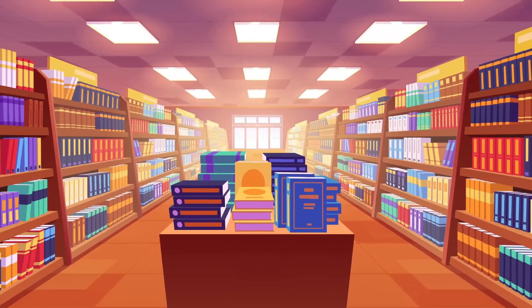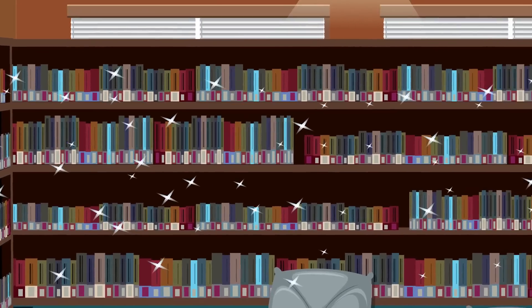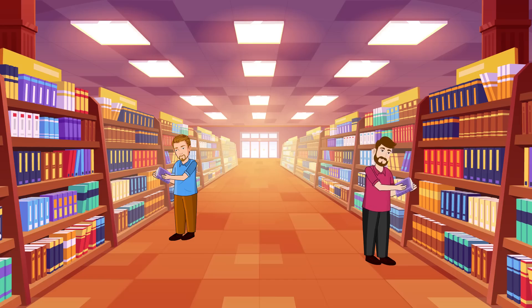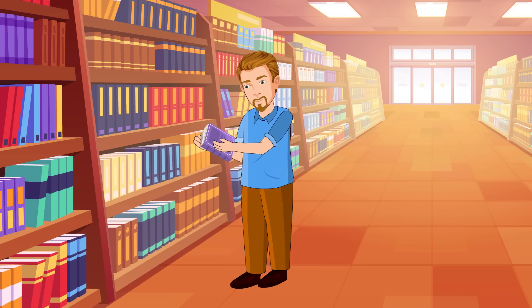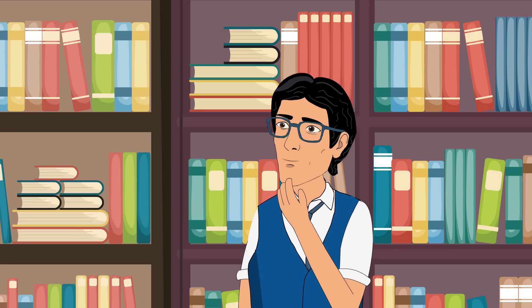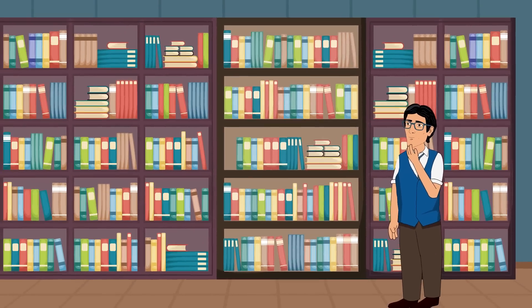The bookstore was owned by Sam. This wasn't just any bookstore — it was a place where magic happened, where books found their way into the hands of eager readers in the most delightful ways. Sam wanted to make his bookstore even more magical by using modern technology.